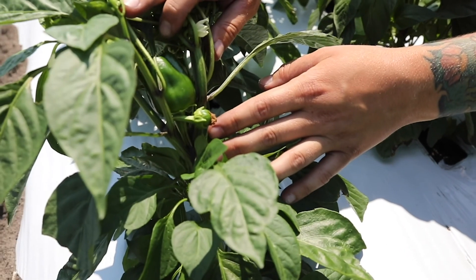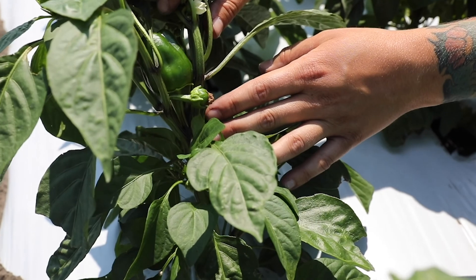We are looking at this in bell peppers — red bell peppers — and what will be cauliflower once the season is ready to start for that.